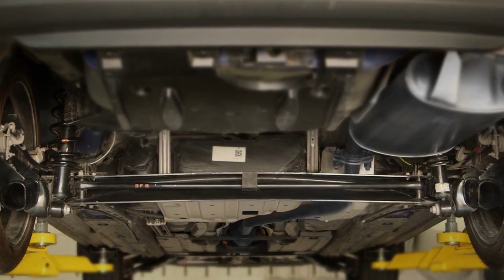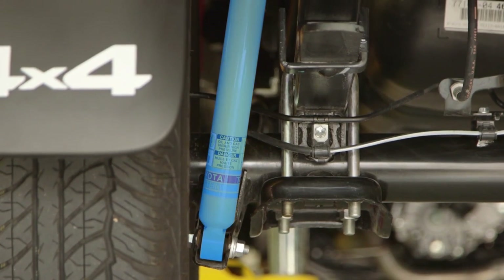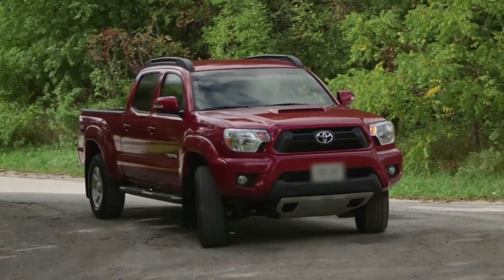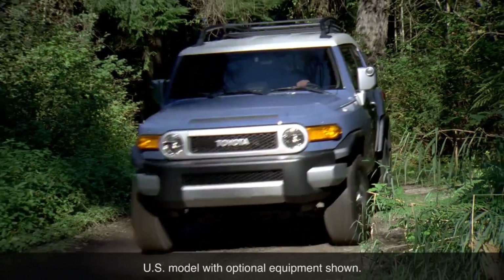Springs are generally made of steel in the form of torsion beam, twisted coils, or leaf springs. Shock absorbers restrain the springs from bouncing up and down, damping the motion of the wheels after encountering a bump or dip. By doing so, they help keep the tires in firm contact with the road and provide a smoother ride for the vehicle's occupants.